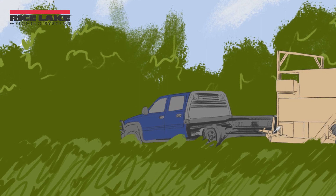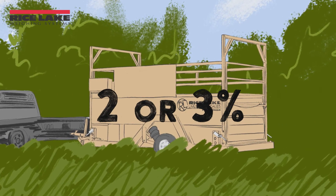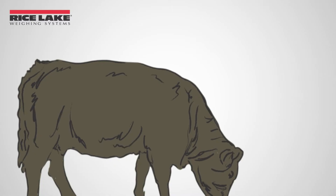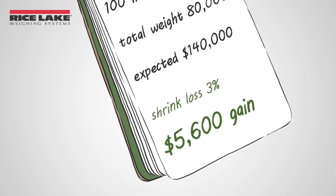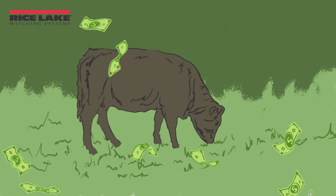However, if your cattle are weighed on site, you can minimize the stress on the animal, lowering their shrink to only 2% or 3%. Typically, this 2% or 3% accounts for the contents of the animal's digestive system, called fill. In this case, selling at only 3% shrink means you save $5,600 per 100 animals when you weigh them on your farm instead of off-site.